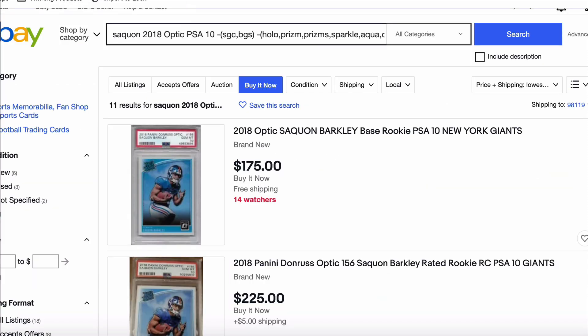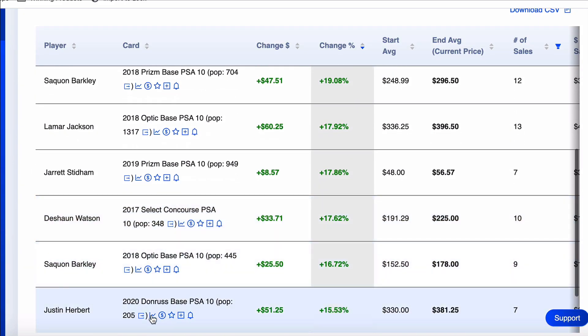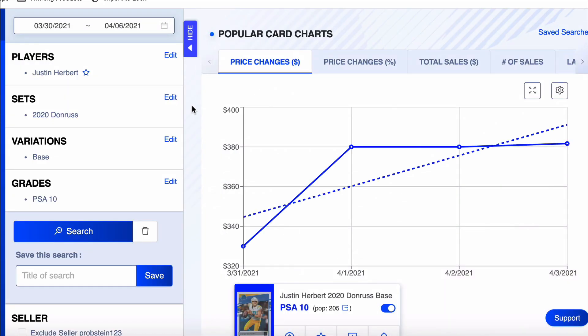They all seem to be moving about the same — so it's kind of like, where's your budget? I'm going to leave a link to the Optic PSA 10 in the description. Moving on to the next card: Justin Herbert again, his 2020 Donruss. Pop count of only 205, up 15.5% on the week. I have some of these in PSA — they've been there for months. I hope to get them back before the preseason, though I sent them in on 45-day service, which was a mistake on my part.